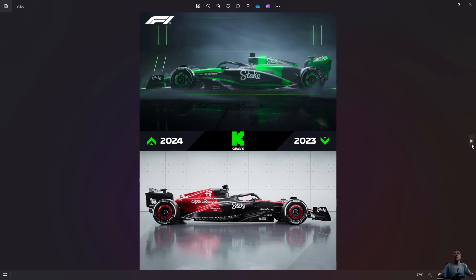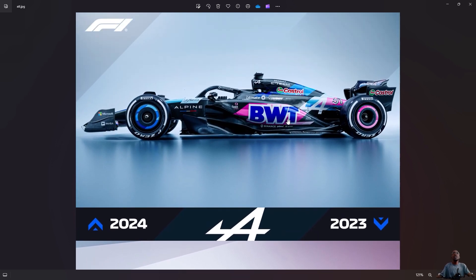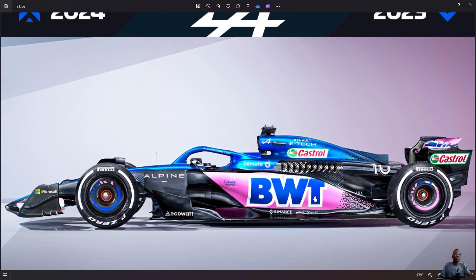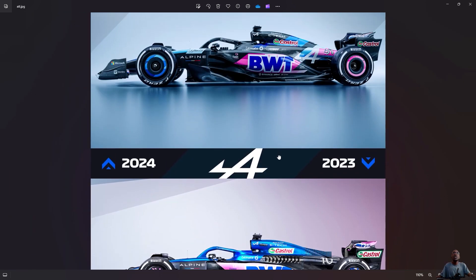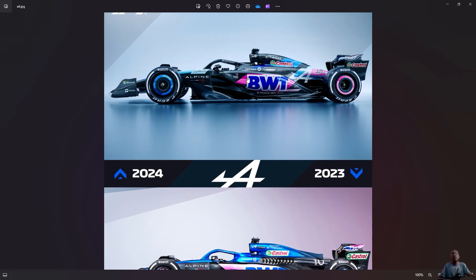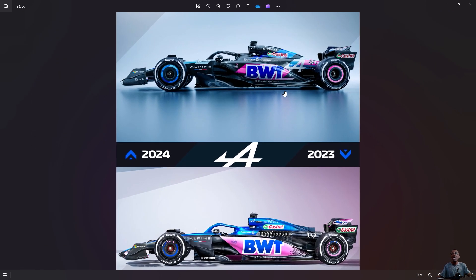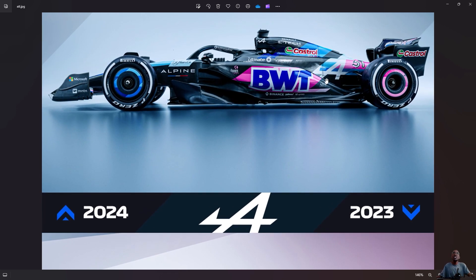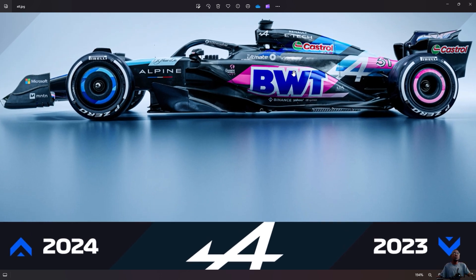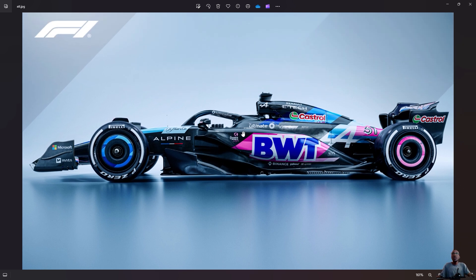Now we're going on to the fourth team, which is Alpine. Alpine keeps its name. Their main title sponsor is still BWT. Last year they had more color — looking at the car, they had more color compared to this year. Getting into this year's car — we can see the clear change in the livery from 2023 to 2024.